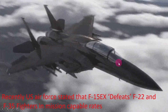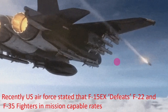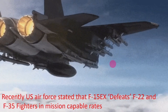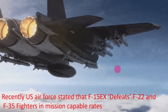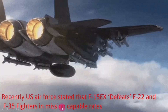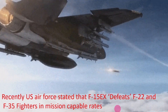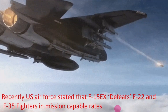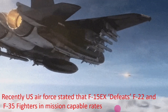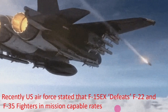Here is a short flying video of the F-15EX, and detailed flying videos can also be watched elsewhere. One important point to discuss: the US Air Force has stated that the F-15EX defeats the F-22 and F-35 fighters in mission capable rates. The F-15EX has higher mission capability than both the F-22 and F-35, which is why it is considered the best fighter jet of the US Air Force.